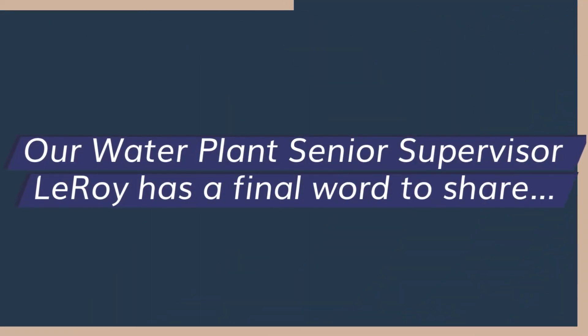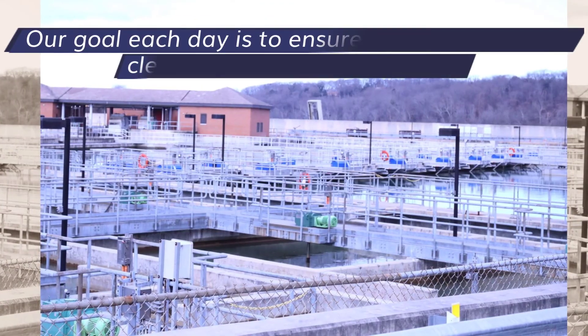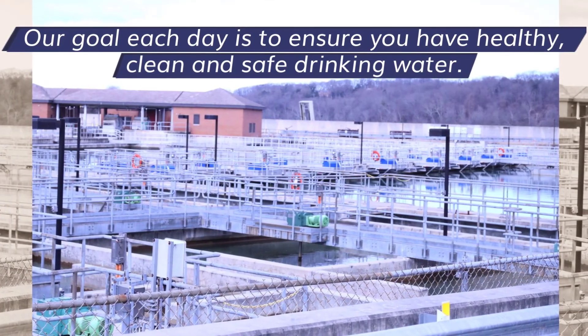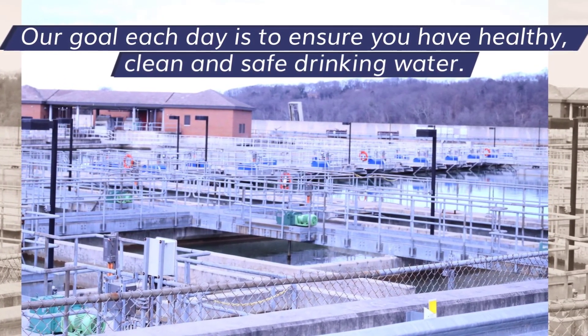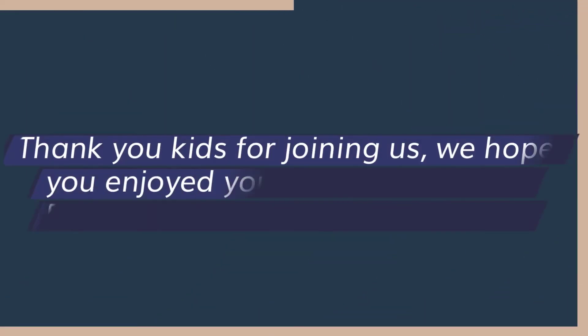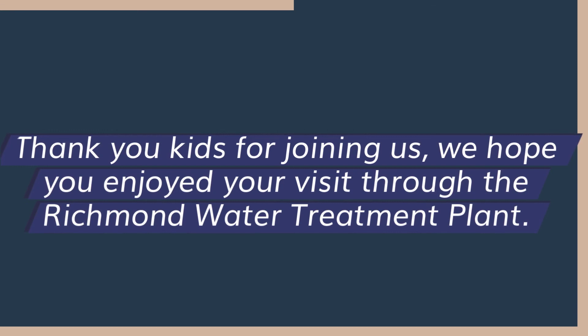Our water plant senior supervisor Leroy has a final word to share. Our goal each day is to ensure you have healthy, clean, and safe drinking water. Thank you kids for joining us — we hope you enjoyed your visit through the Richmond water treatment plant.